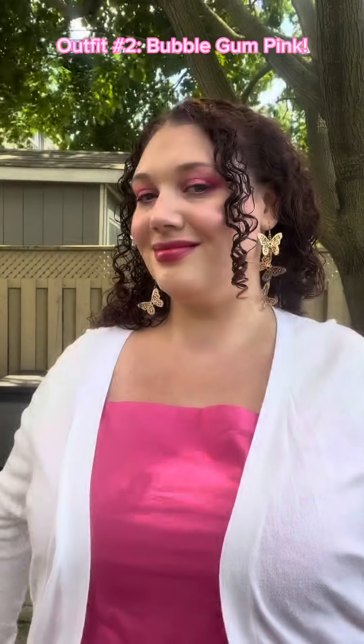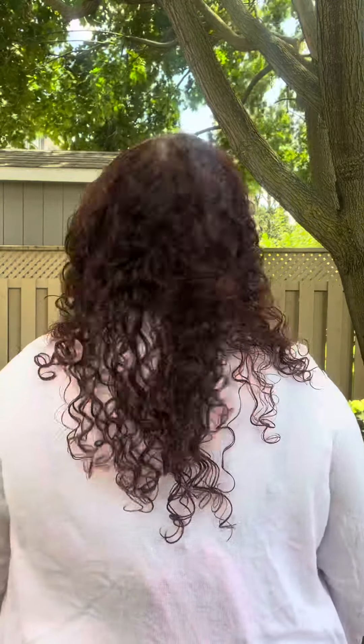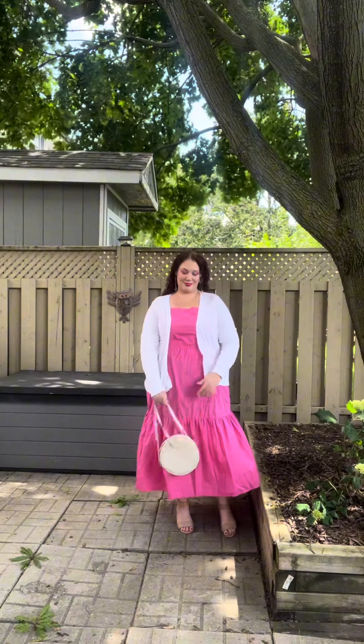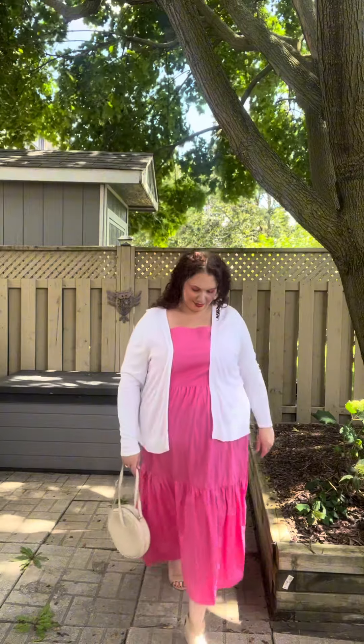For outfit number two, I chose bubblegum pink. Butterfly earrings are from Forever 21. My hair is not very cute today, but we're gonna go with it. The pink dress is from Jill Fresh in a 2x. I added a white cardigan from Old Navy also in a 2x. The beige circle bag is from Old Navy. The nude heels are from Pennington's. I wanted this to be very bubblegum Barbie pink, and this dress definitely gave me that look.